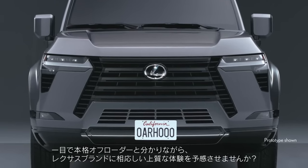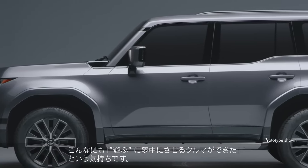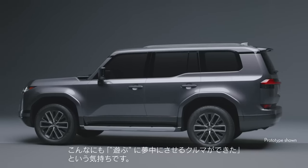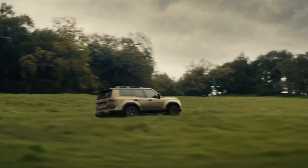The 2024 GX rides on the same body-on-frame platform as the Toyota Sequoia and the Toyota Tundra, and will be available with a twin-turbocharged V6 powertrain, offered with and without hybrid assistance.